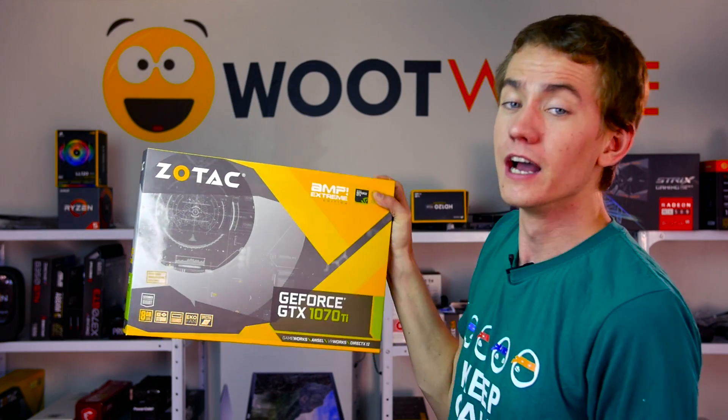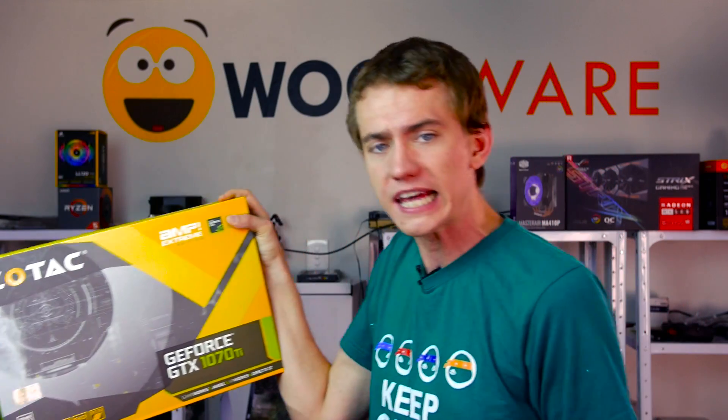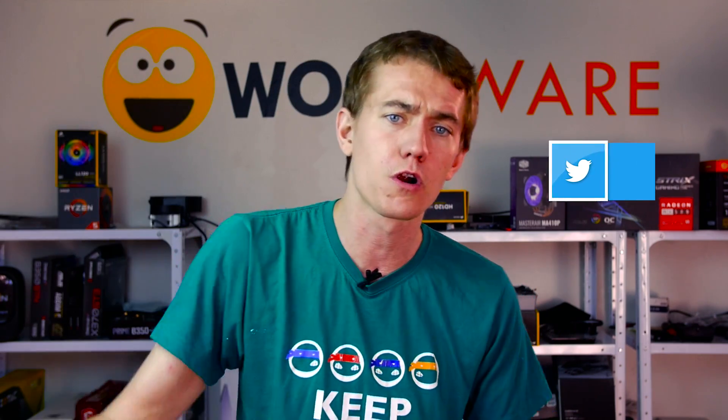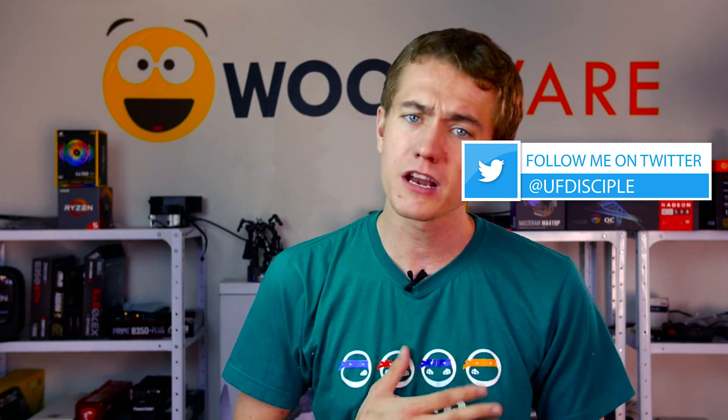I also wanted to remind you all of the giveaway that WooWare is running right now to celebrate passing 40,000 subscribers. They're giving away a Zotac 1070 Ti Amp Extreme to one lucky individual. To get entered, all you have to do is head to the link in the video description. The giveaway closes on December 15th, so you have less than a week to get entered. I'm Brett with the UFD Tech channel — let me know what you think of these NiceHash mining alternatives down in the comments or over on Twitter at ufdisciple. Thank you so much for watching, and I'll see you all in the next video. Cheers.